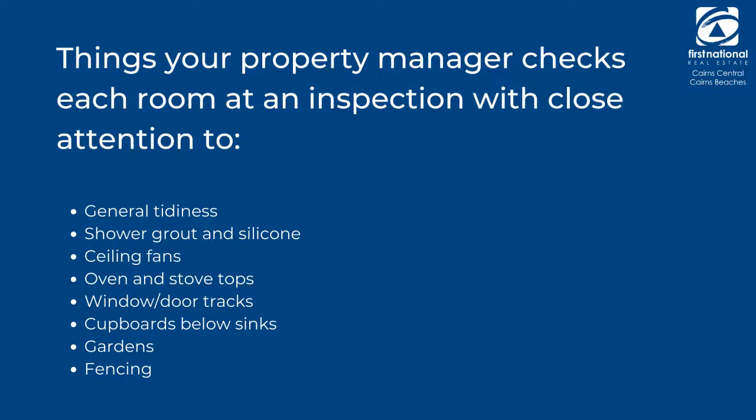What is it that you actually look at during a routine inspection — structural things, general condition, or all of it? So when we go through the property, we're looking at ovens, stovetops, bathrooms. We could be looking for leaks under the kitchen sink. We could be looking for mold growing on the ceiling that might indicate a water leak coming through. We're also looking at the cleanliness. We're trying to keep an eye on what's going on within the property overall.